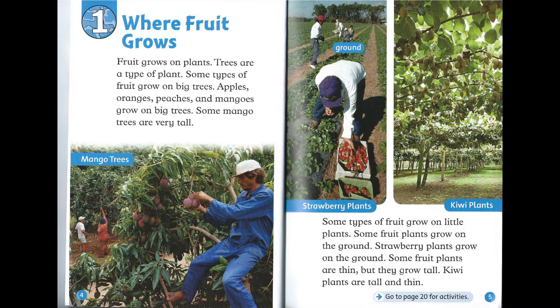Some types of fruit grow on little plants. Some fruit plants grow on the ground. Strawberry plants grow on the ground. Some fruit plants are thin, but they grow tall.